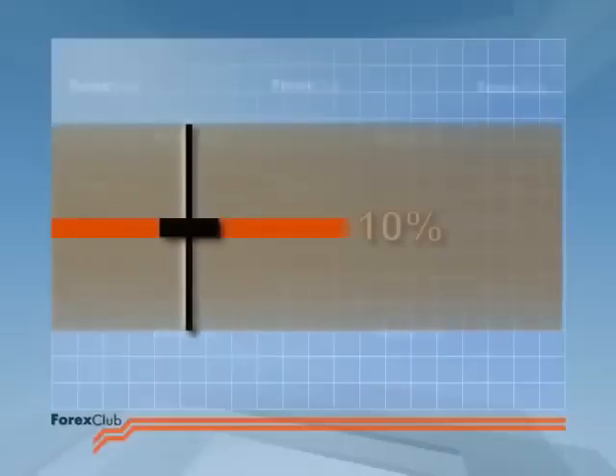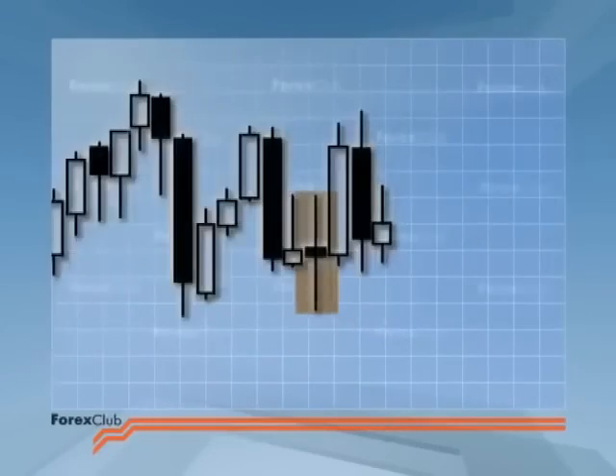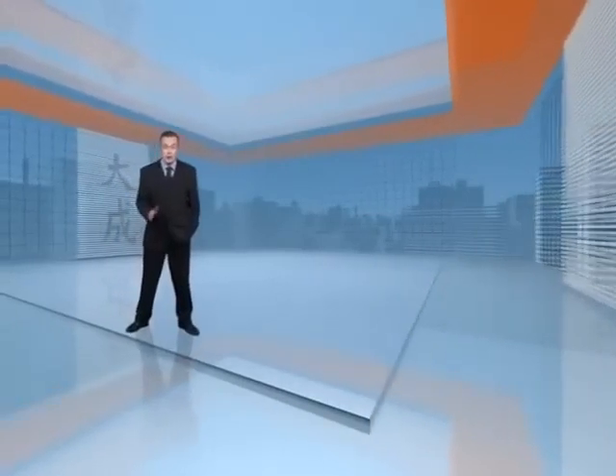I accept a candlestick with a body 10% of its height from high to low as a near-doji. The colour of the body is of little account with these deviant dojis. Just remember, the saying 'fools rush in' applies to all doji — ideal and deviant. Always look for confirmation of the signal.